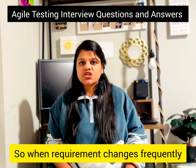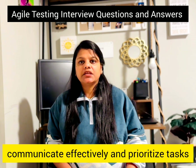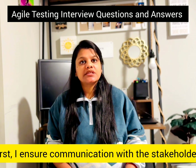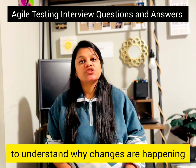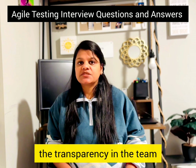When requirements change frequently, the key is to stay flexible, communicate effectively, and prioritize tasks. First, I ensure communication with stakeholders to understand why changes are happening. Next, I document all the updates to maintain transparency in the team.